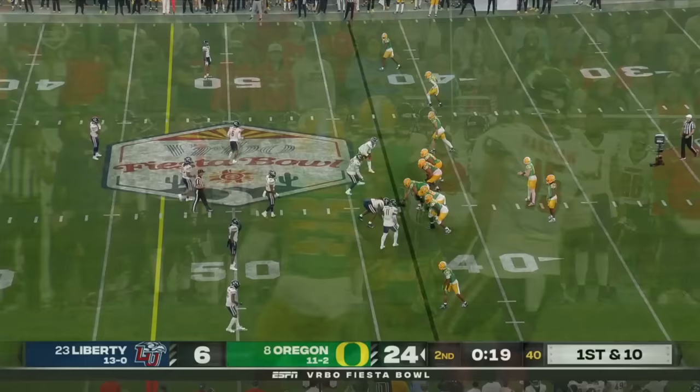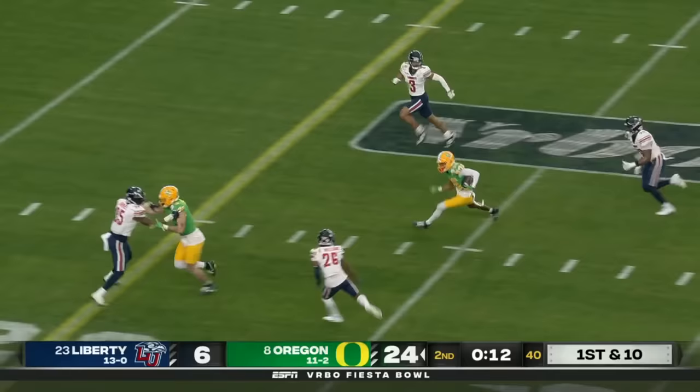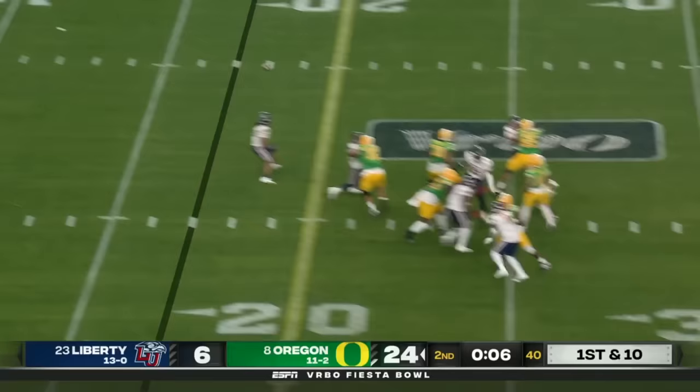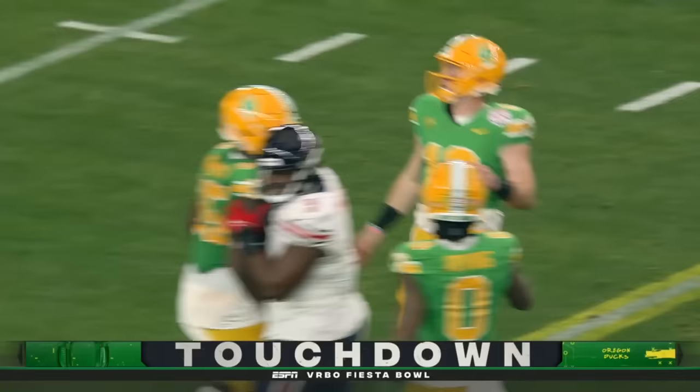Inside of a two-minute drill, you take a ton of time off and don't give yourself the opportunity to take more shots down the field. There's a seam shot — running free is Johnson. He'll slide down, give himself up to allow the clock to stop, and obviously Oregon will spend a timeout here. Here comes a blitz. Nix, seam shot, end zone — sliding catch made by Treshawn Holden for the Oregon touchdown.